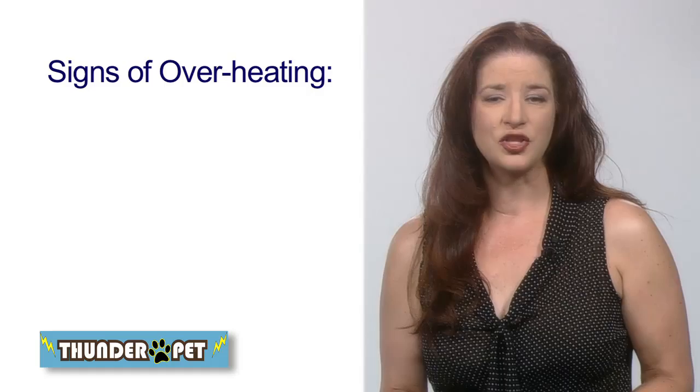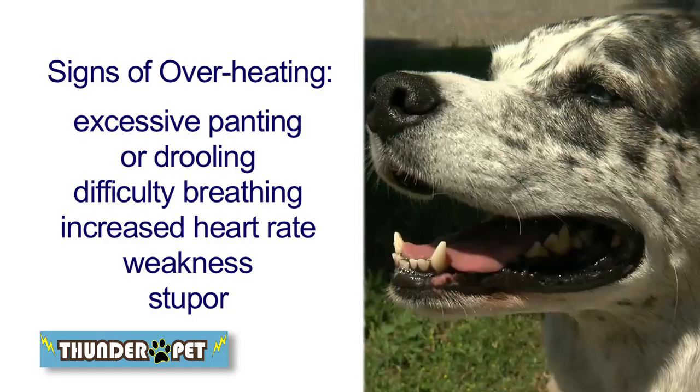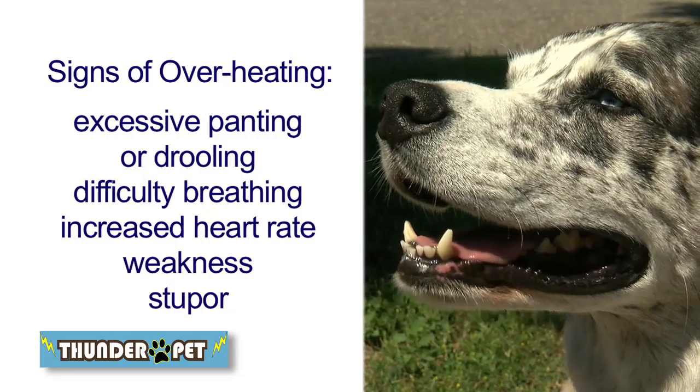And know what to watch for. Excess panting or drooling, difficulty breathing, increased heart rate, weakness or stupor can indicate an overheated pet.